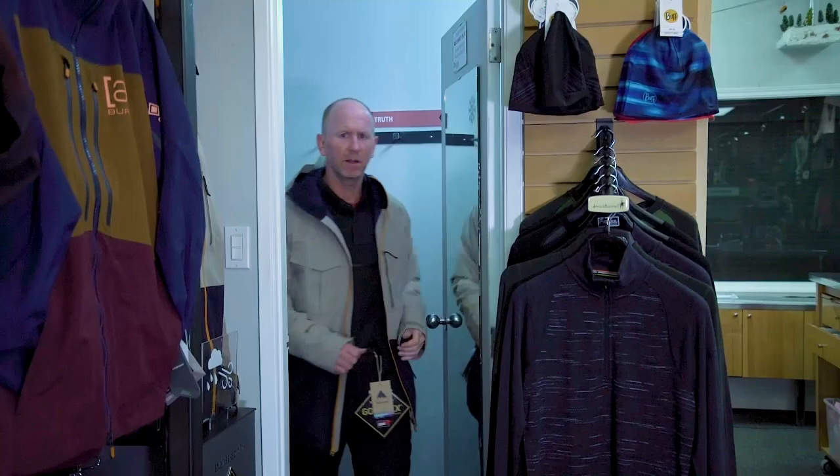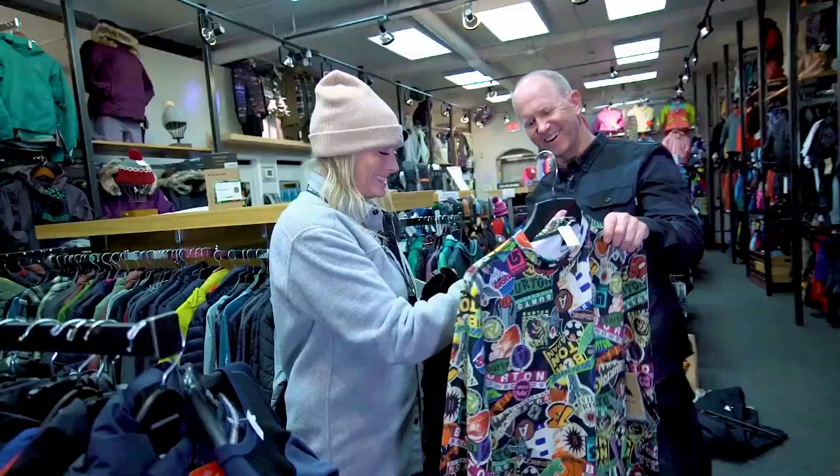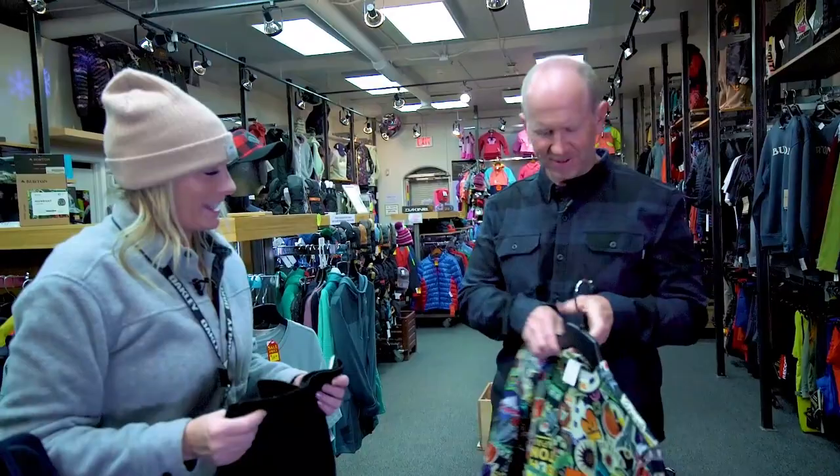Stampeders coach Dave Digginson knows what to wear on the sideline when it gets cold, but on the slopes he looks for advice from the expert staff at Ski Cellar. Today he needs some ski pants.